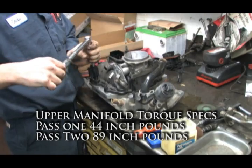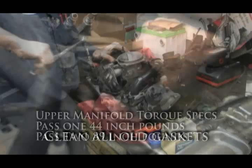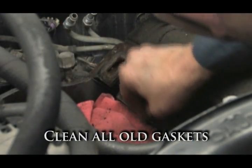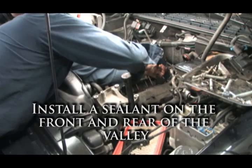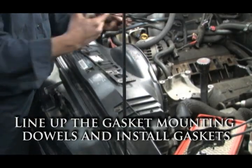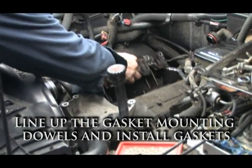The first torque pass is 44 inch-pounds and the second is 89 inch-pounds. Clean the old gaskets from the intake valley on the engine and apply a sealant on the front and rear valley contact points. Line up the new gasket mounting dowels to the holes in the head and replace the gaskets, then install the intake manifold.